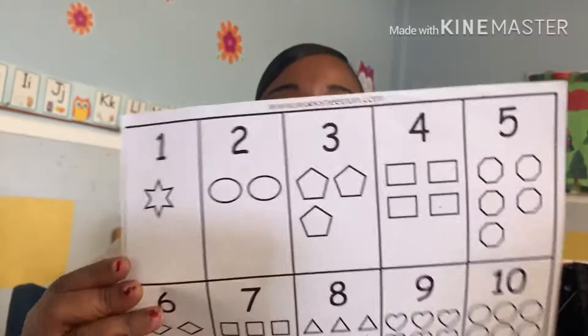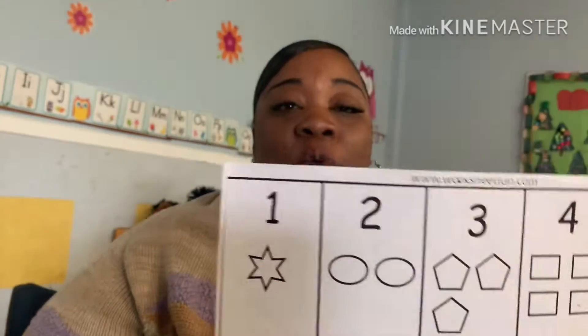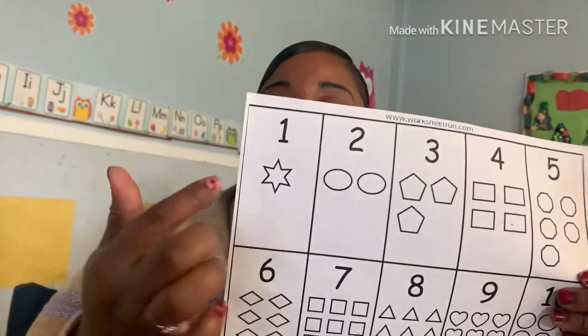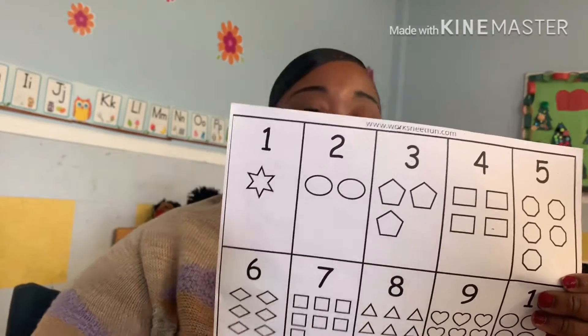Okay, as you can see here we have our numbers — we only have 1 through 10 — and we will be recognizing our numbers. So remember, 1 looks like a what? 1 looks like a what?